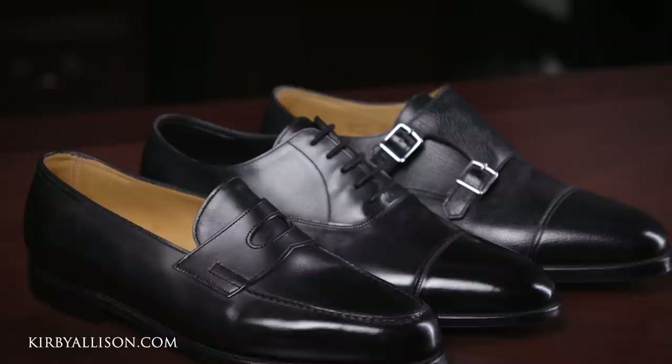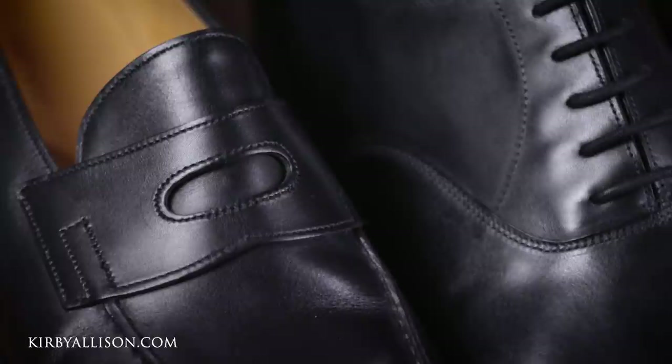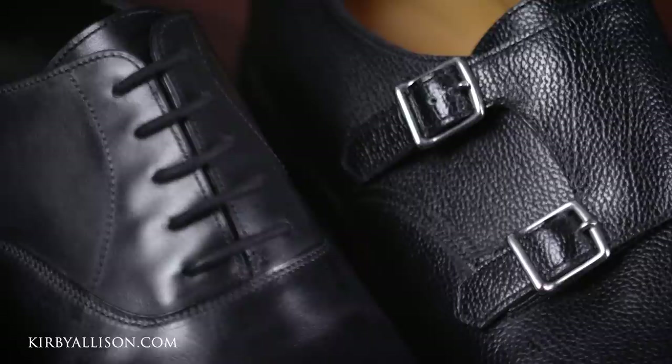Only John Lobb Paris makes ready-to-wear shoes and has 17 standalone boutiques around the world. So if you've walked into a John Lobb store or purchased a pair of ready-to-wear John Lobb shoes, they were from John Lobb Paris. John Lobb's ready-to-wear dress shoes are organized into two primary collections: their flagship prestige collection and their classics collection. In today's video I'm going to review three iconic models from the classics collection — the foundational, best-selling, and most popular styles.